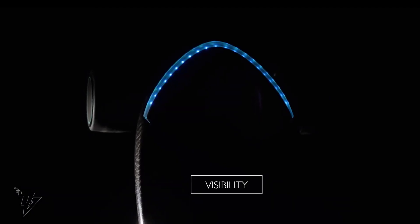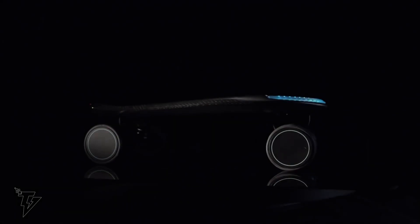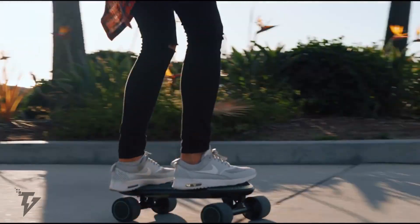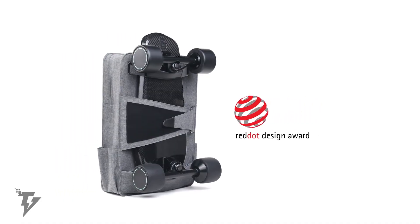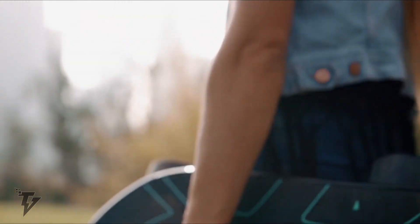Spectra is equipped with LED indicators that will not only warn you of your battery status, but also make you more visible on the road, ensuring you arrive at your destination safely. It's the only e-board with a carbon fiber unibody, making it lightweight, yet ensuring strength and durability.